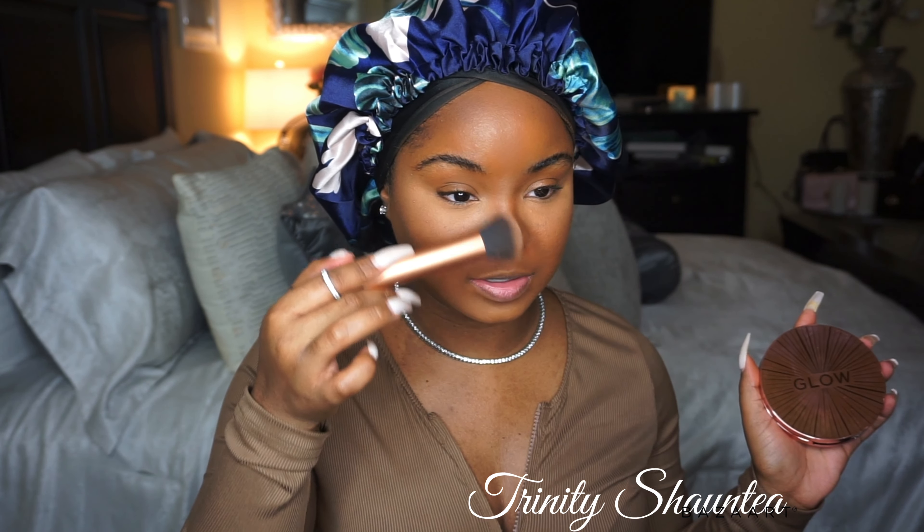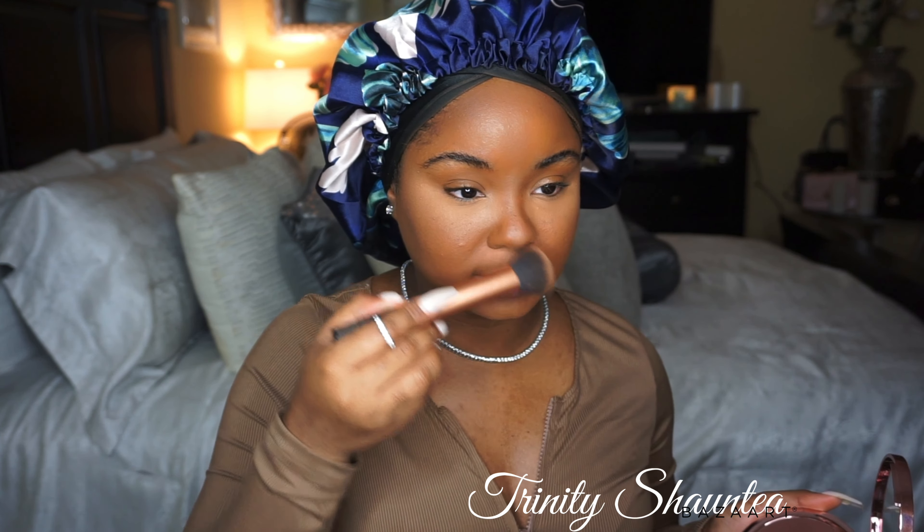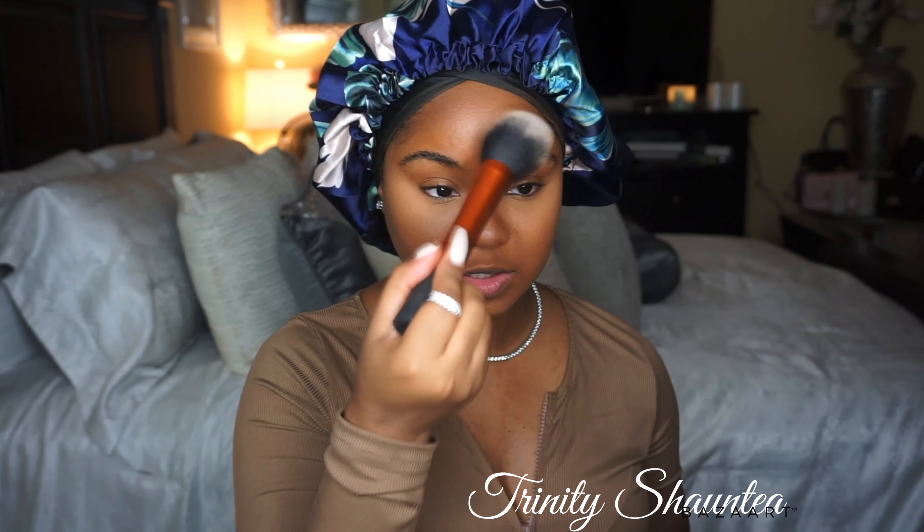I take the Revolution Glow bronzer and just contour my nose. I think it's the color of this powder that I'm liking — it really leaves a glow to the skin. I take a fluffy Real Techniques brush and blend everything together to make sure it's really blended out. It looks really smooth and clean.